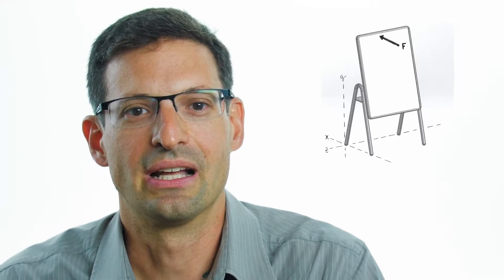Two approaches were taken in parallel. Since they had a strong culture of prototyping, the machine shop immediately went to work on the geometry and the materials of the easel. They used a force gauge to measure the force at the top of the whiteboard.